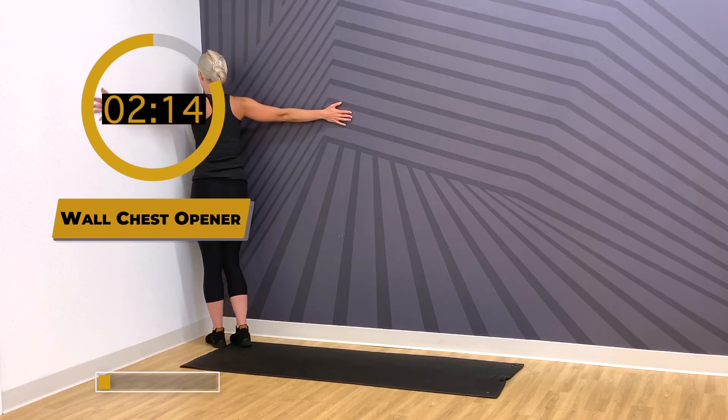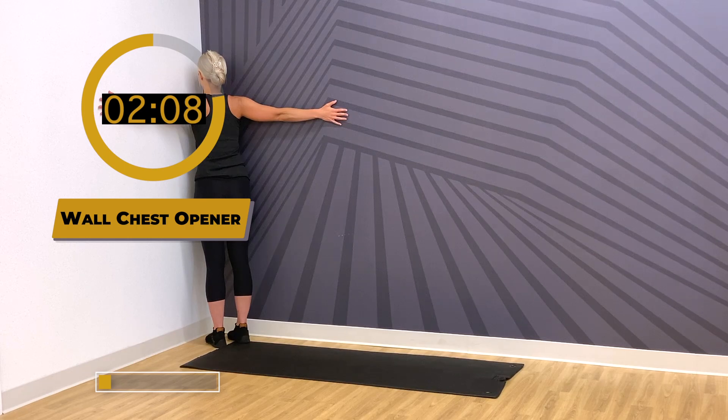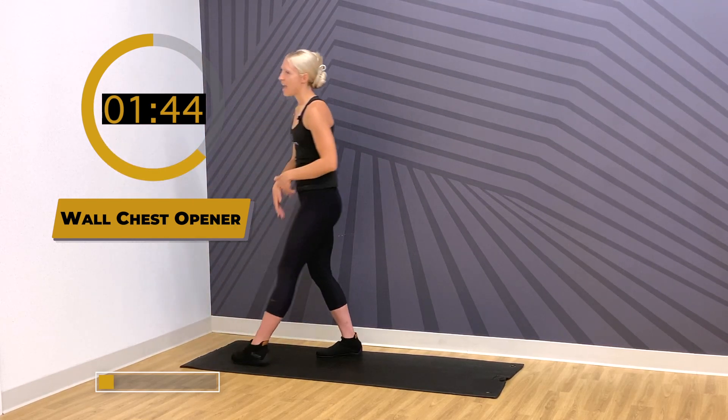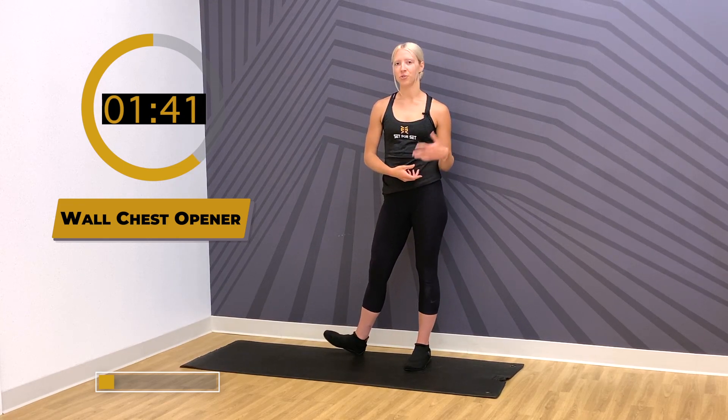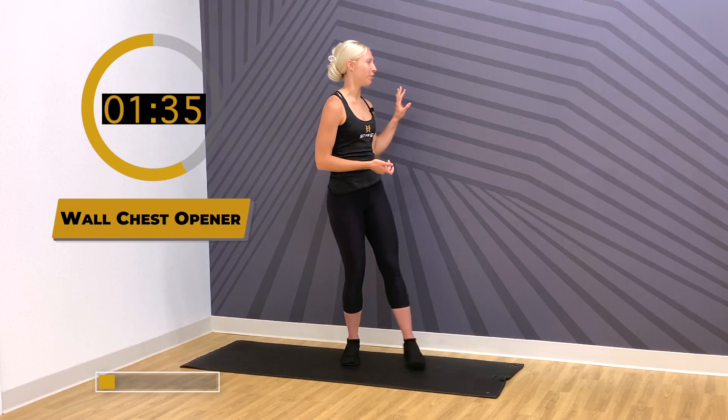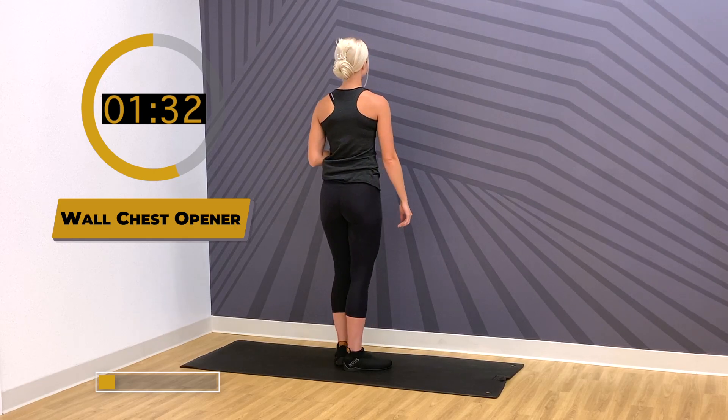If you want to take a step closer to the corner to feel a deeper stretch, feel free. We're going to hold 15 to 30 seconds — deep breathing into your chest muscles and shoulder muscles. Standing tall, big exhale, stepping away from your corner. If you have your corner still available, let's do two more rounds. If you don't have a corner, we're going to do a wall stretch instead.